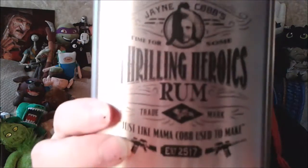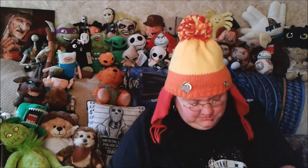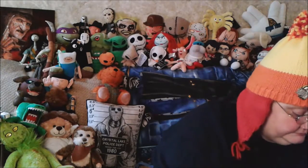Oh my god! Jayne Cobb's 'Time for Some Thrilling Heroics' Rum — trademark — just like Mama Cobb used to make. Established 2517. That is really awesome! And we also have, as with the previous box, a pin. It says 'Let's Be Bad Guys.'